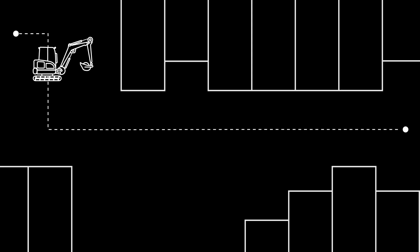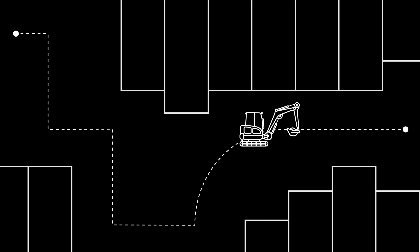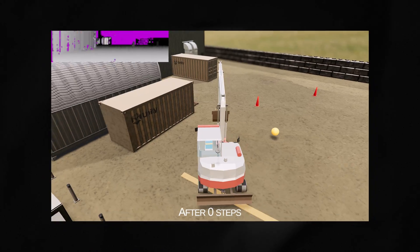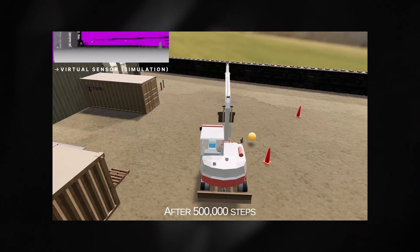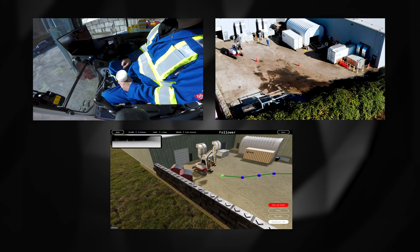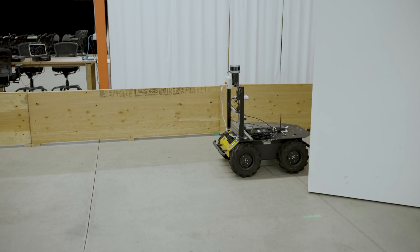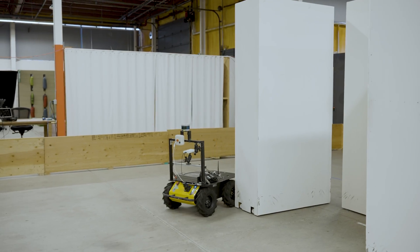Now our robot knows where it is in our digital representation of the world and where it's supposed to go. Now it has to get there safely and avoid running into obstacles and structures. It has to see the world it's operating in and learn to avoid obstacles and adapt its path. For this task, we use machine learning, where the robot learns the right behaviors through trial and error operating in our digital twin — just like we learned from crash test dummies of old, but virtually and much faster. The robot now sees the digital world through a virtual sensor that behaves just like the real one. It will fail a lot, millions and millions of times, but with each failure, it learns what works and what doesn't.